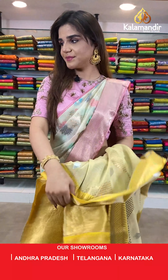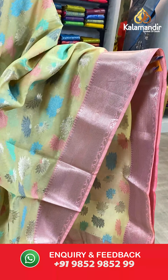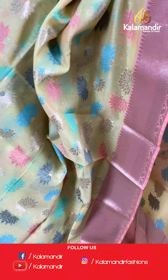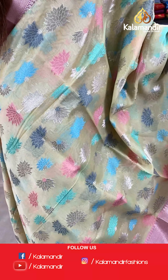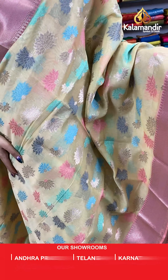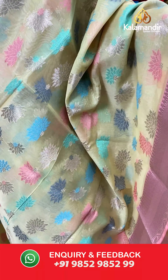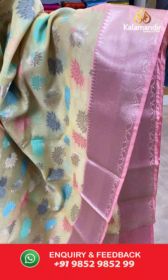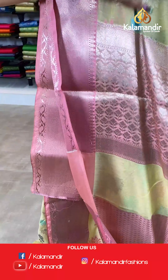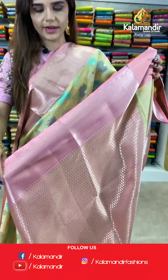On to our next saree — have a look at this stunning saree which is very pretty. It is light yellow and multicolored. The body has full thread weaving. And we have contrast zari borders. With this comes a contrast pallu and a jacquard blouse.